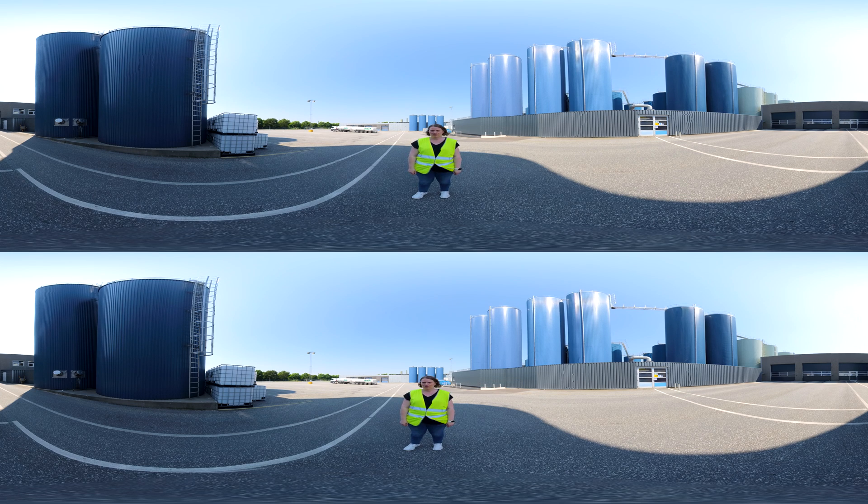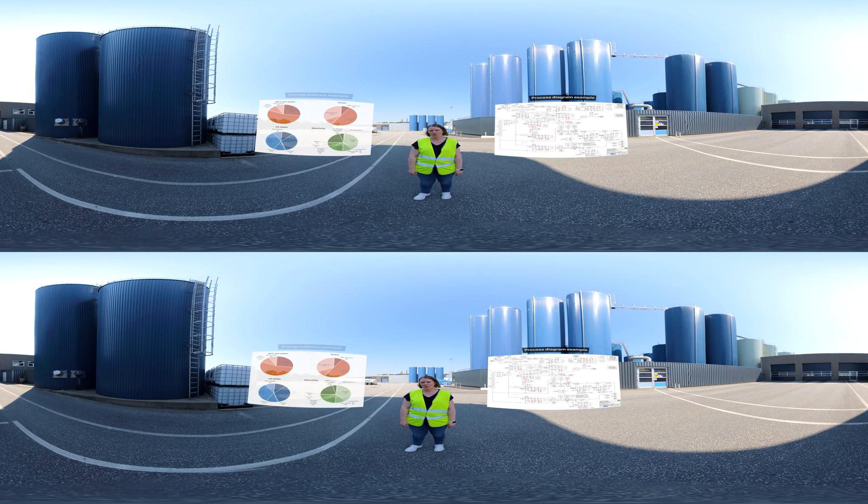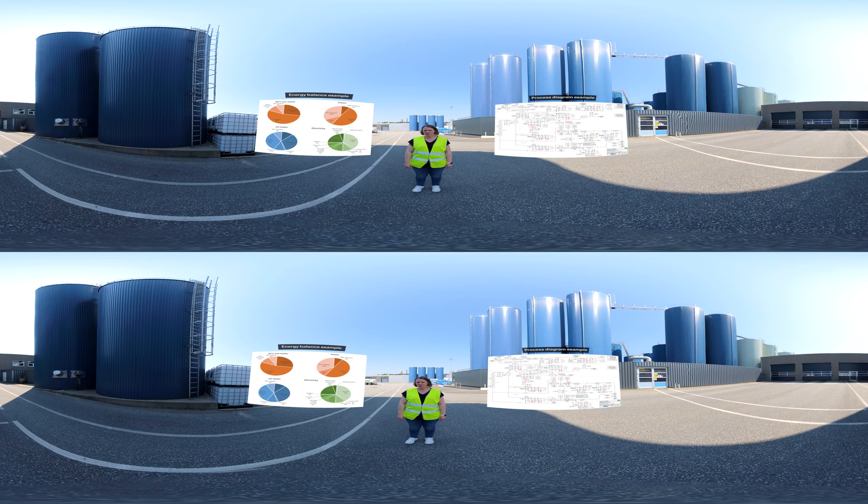Throughout the dairy, I look upon the different cooling and heating demands. After going through the dairy, I move on to the utility systems. When I get back to the office, I do a process diagram showing the milk and cheese throughout the dairy and the different temperatures. I also do an Excel tool showing the mass flow balance and an energy balance. This is the tool we use to locate energy efficiency potentials.